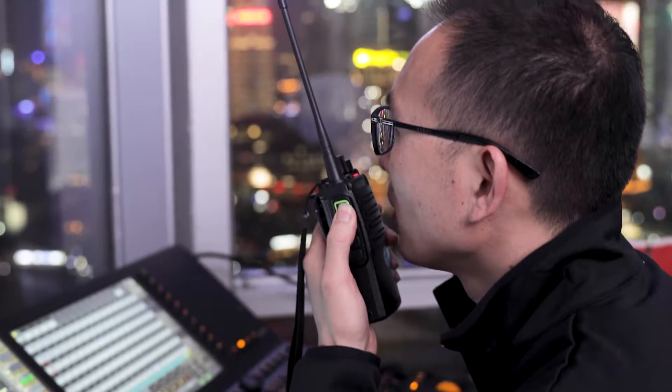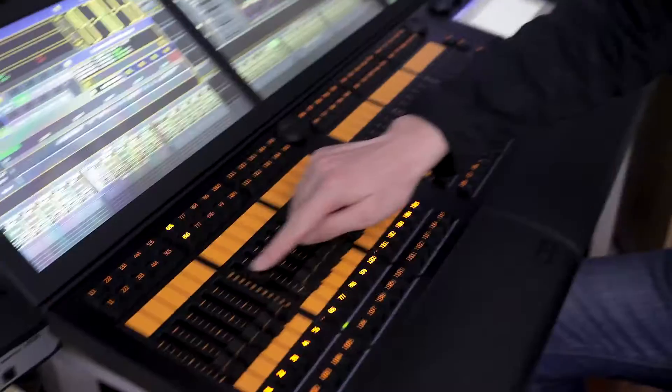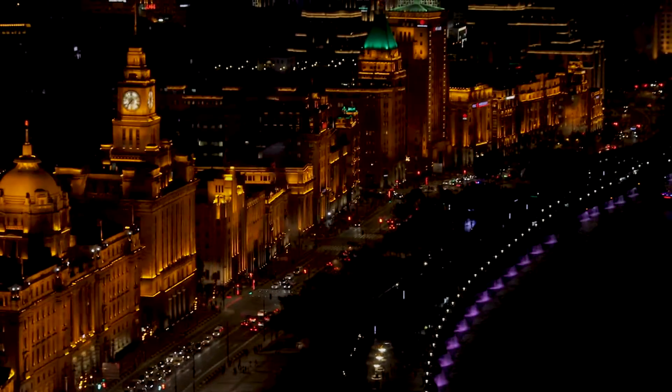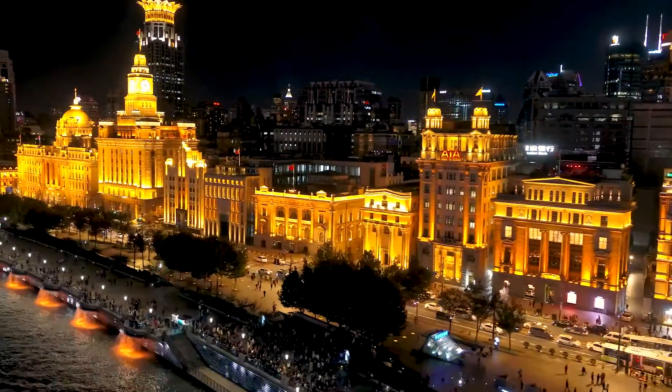When you can control the light individually, it means you're not only able to create scenes — you can control each single light. You can do a lot more, and you can also open the platform to maybe some interactive possibilities.